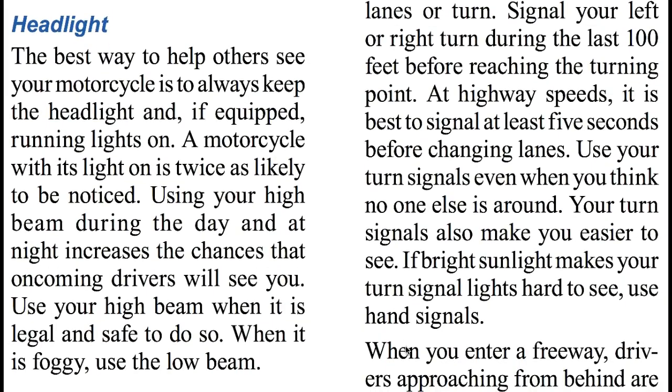Headlight. The best way to help others see your motorcycle is to always keep your headlight on, and if equipped, running lights on. A motorcycle with its lights on is twice as likely to be noticed. Using your high beam during the day and at night increases the chances that oncoming drivers will see you. Use your high beam when it is legal and safe to do so. When it is foggy, use the low beam.